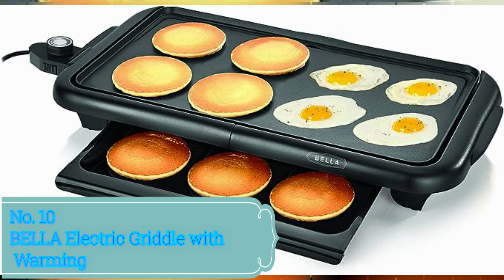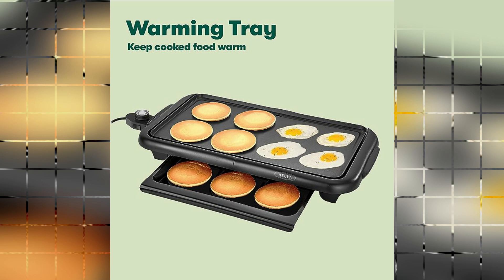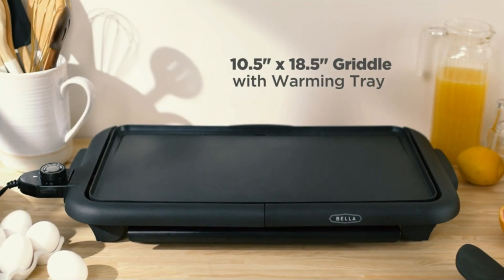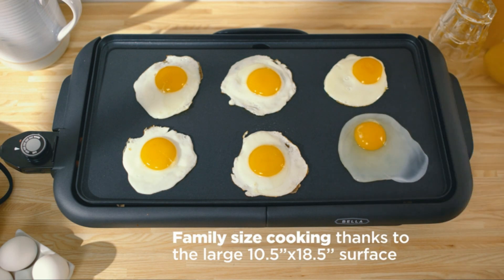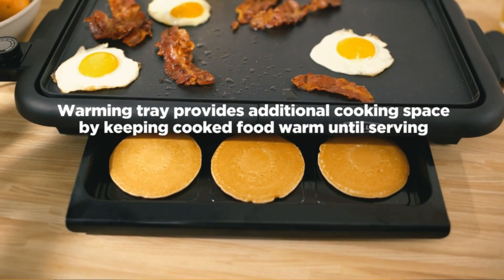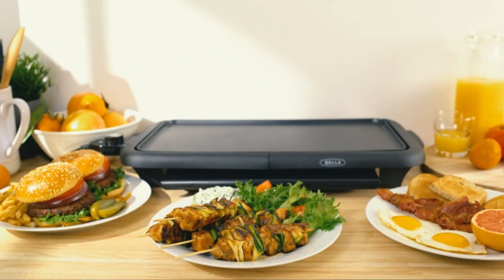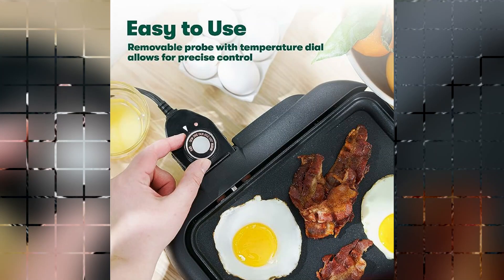Number 10: Bella Electric Griddle with Warming. The Bella Electric Griddle with Warming is a remarkable addition to any kitchen. With its special feature of manual control, this griddle provides users with full control over the cooking process, allowing them to achieve their desired results with ease. The sleek black color adds a touch of elegance to any countertop. The use of titanium and ceramic materials ensures durability and allows for even heat distribution, resulting in perfectly cooked meals every time. The product dimensions of 12.59D x 22.44W x 2.95H make it compact enough for easy storage, yet spacious enough to cook a variety of dishes. With a wattage of 1500W, the Bella Electric Griddle heats up quickly, saving users precious time in the kitchen.